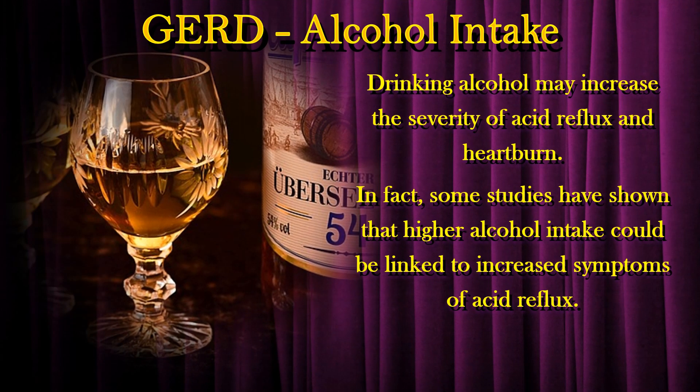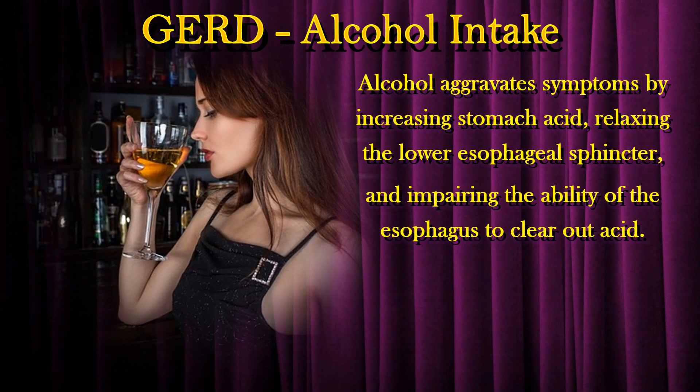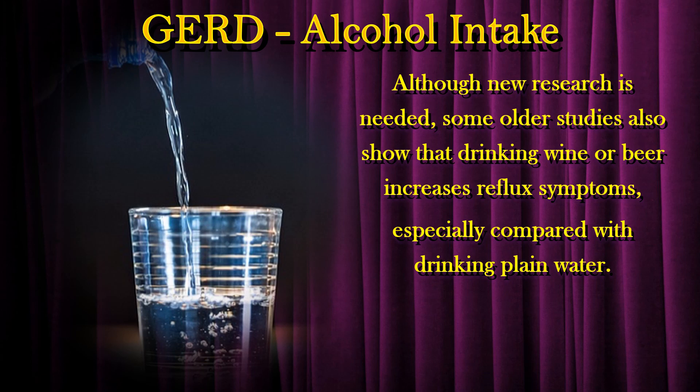Drinking alcohol may increase the severity of acid reflux and heartburn. In fact, some studies have shown that higher alcohol intake could be linked to increased symptoms of acid reflux. Alcohol aggravates symptoms by increasing stomach acid, relaxing the lower esophageal sphincter, and impairing the ability of the esophagus to clear out acid. Although new research is needed, some older studies also show that drinking wine or beer increases reflux symptoms, especially compared with drinking plain water.